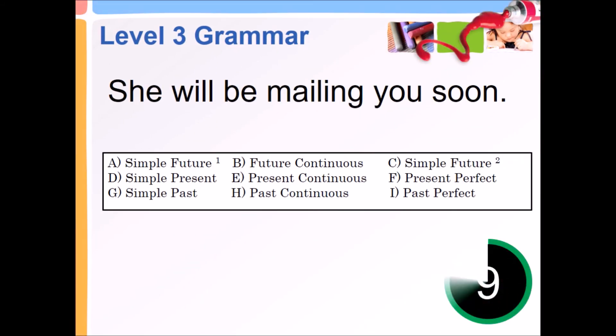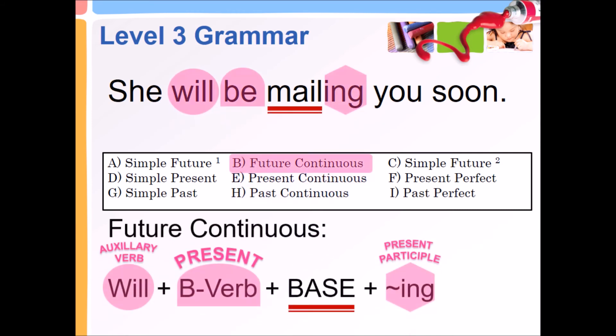She will be mailing you soon. Future Continuous — auxiliary verb will, plus present B verb, plus base, plus present participle, -ing.